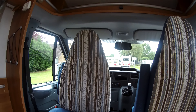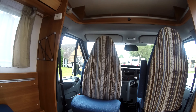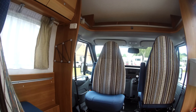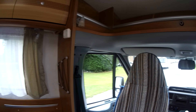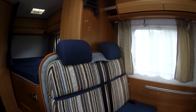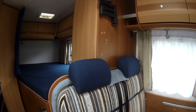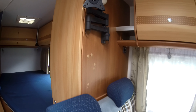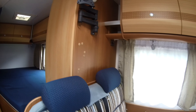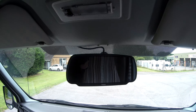We've got the swivel cabin seats, so four people can seat comfortably here, and we've got two travel seats, so sleeping two and travelling four. We've got the TV point with a mounted bracket to serve the lounge seating area. And we have a colour reversing camera.